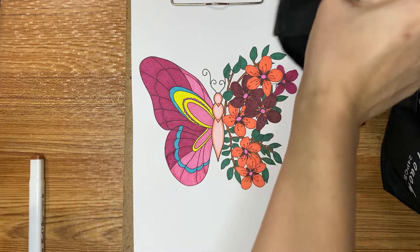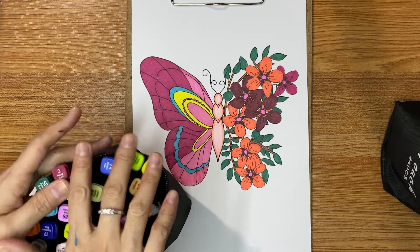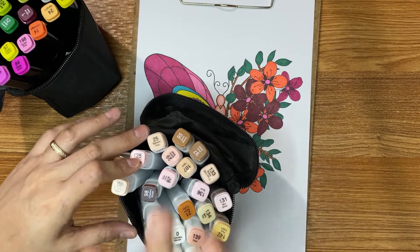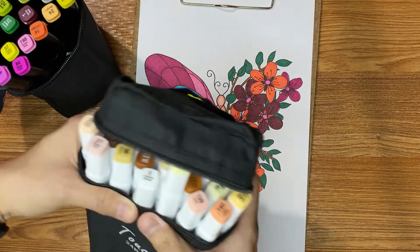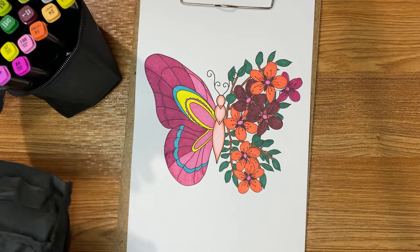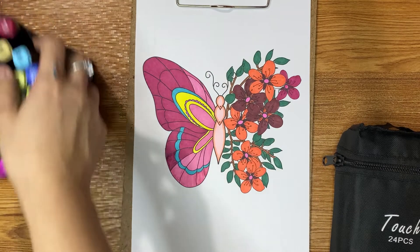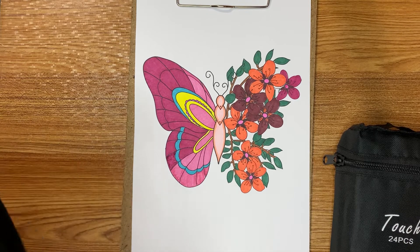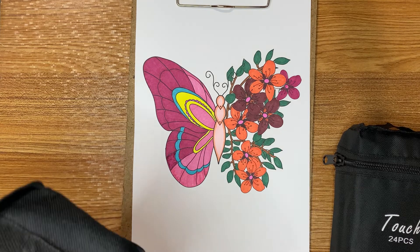Yes, as always, I'm happy and excited if you're going to ask something about today's video. Now I know why a lot of colorists and YouTubers use this kind of pen — especially those expensive brands. I bet the quality and the color of the expensive ones are even more perfect. I hope you like it and enjoy my vlog today.